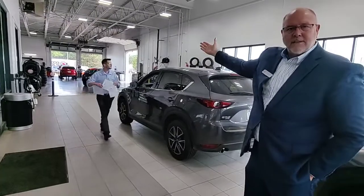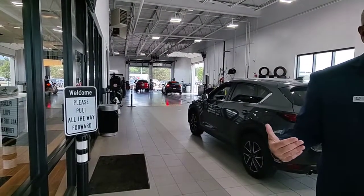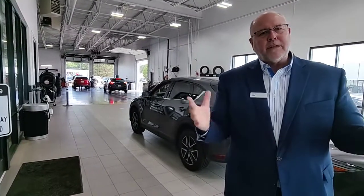We have our top oil changes section back here to the right. When they're done with the oil changes, they'll wash the car, clean it, and bring it out front for you to pick it up. Anyhow, that's a quick glimpse of Madison Mazda — we hope you come see us!